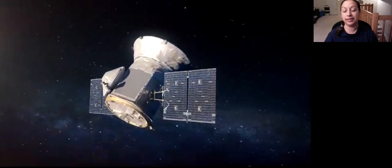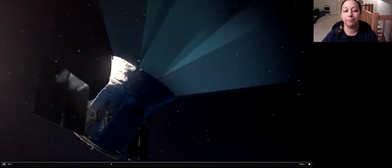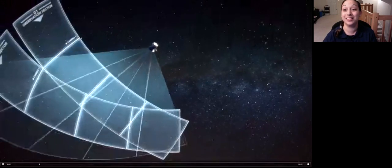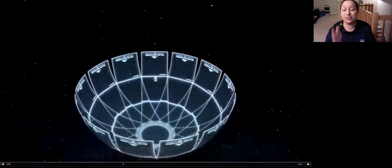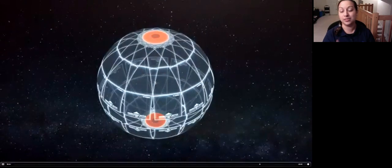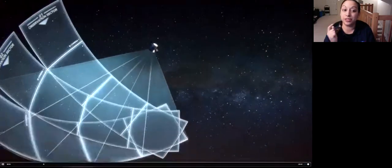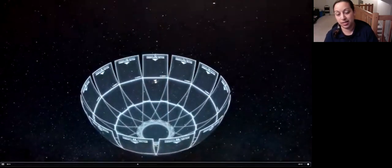Even though not every star is observed at two minutes, you still get that whole swath at 30 minutes, which allows for an enormous amount of science. TESS stares at one slice — called a sector — for 27 days, taking an image every 30 minutes for most stars or every two minutes for select stars. Then it steps around the sky, surveying the southern ecliptic hemisphere in its first year of operations and then the northern ecliptic hemisphere in its second year.